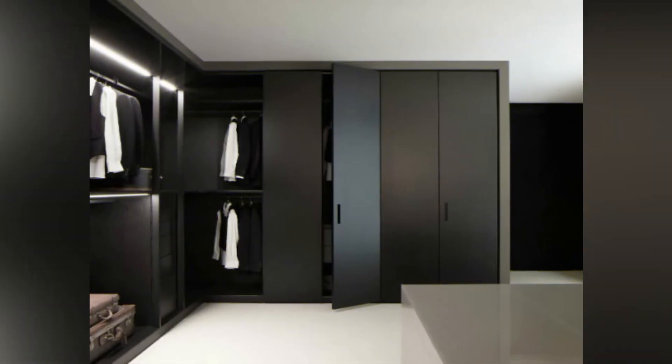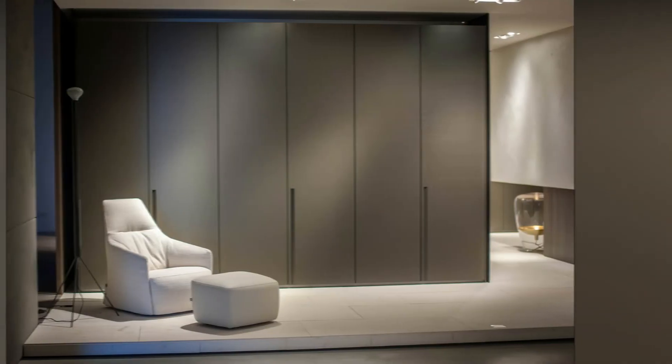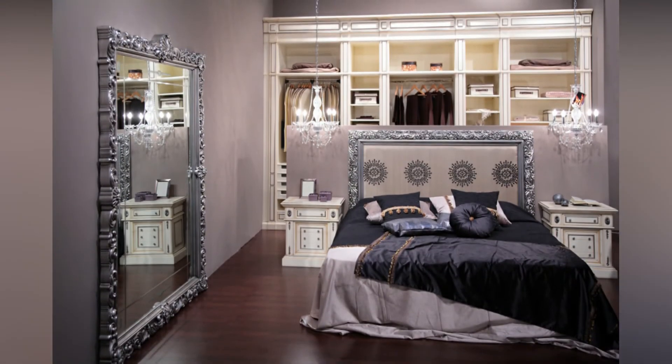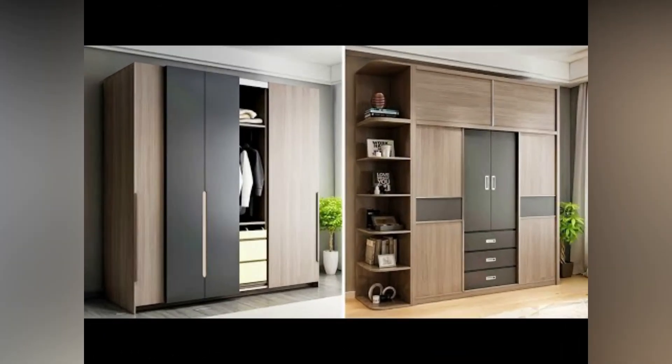If space is a constraint, you can make use of the area around the bed headboard to customize as a wardrobe to save ample space as well. If your project is customized and you would like to speak with reliable movers, home services can also match you to an interior designer with your personalized requirements quickly and fuss-free.